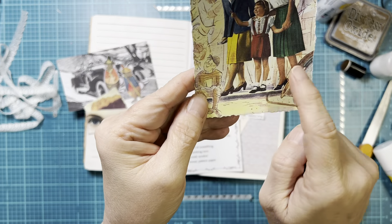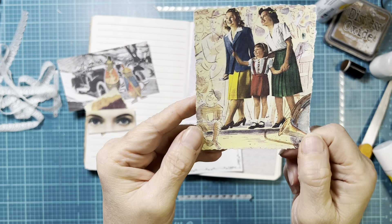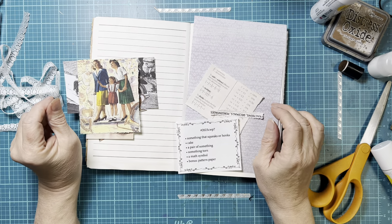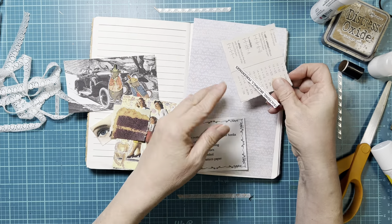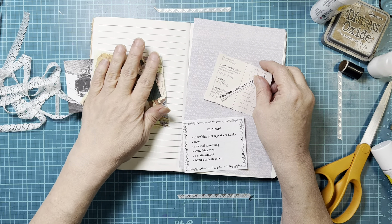I've got a pair of legs, pairs of shoes, pairs of arms, pairs of eyes — so lots of pairs in that image. Something torn — all of these pages have been torn around the edges. The cake has been torn, these other pieces have been torn, so I have a lot of pieces that have been torn.